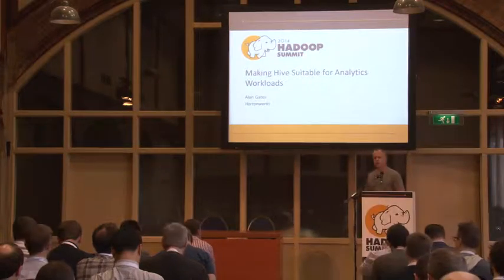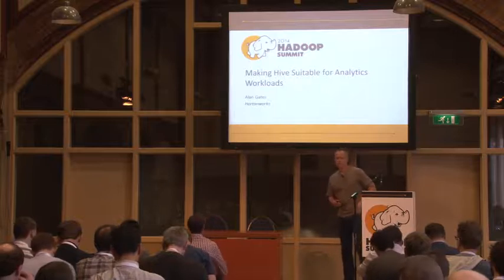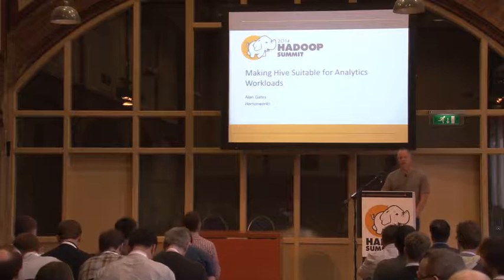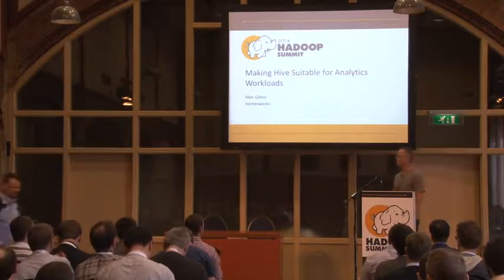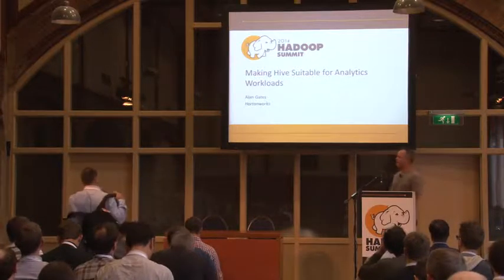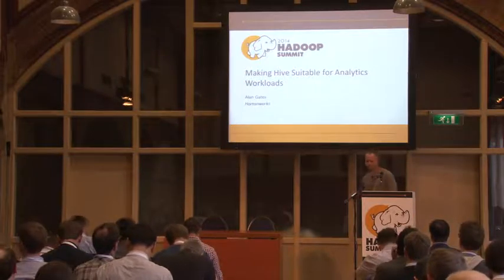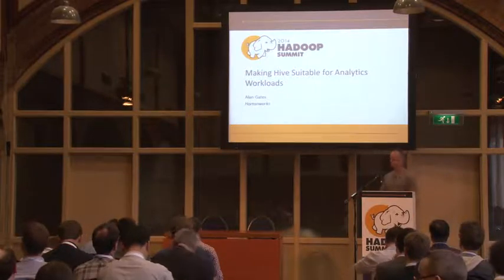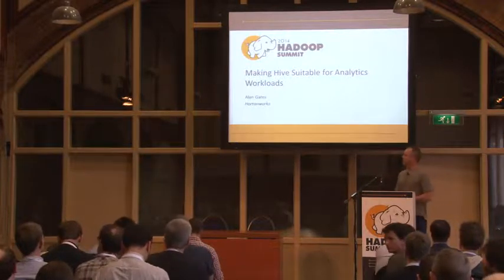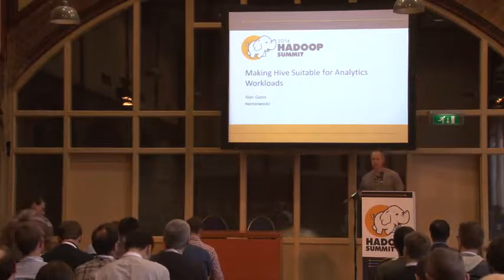Good afternoon everyone. My name is Alan Gates and I am one of the founders of Hortonworks. I have been involved with projects around Hadoop for about seven years now. I work on Pig, on Hive, on whatever else in the language and metadata space that needs worked on. I'll be talking today about a lot of the work we've done lately in Hive to make it suitable for analytics.